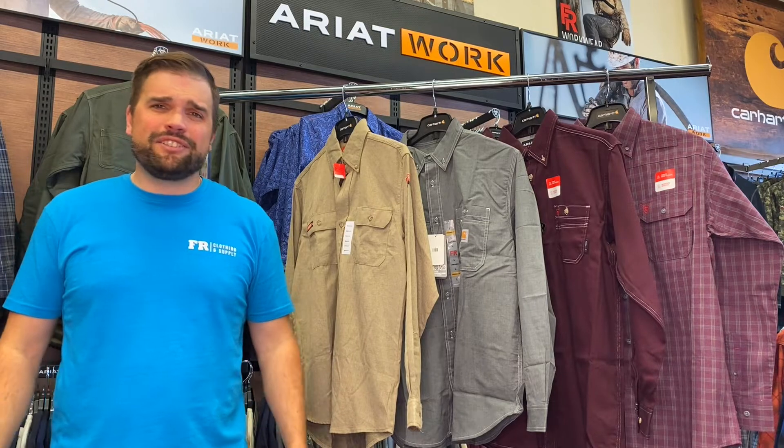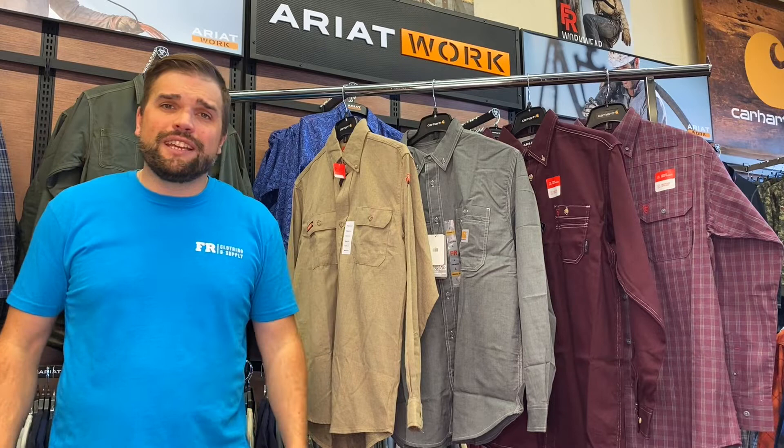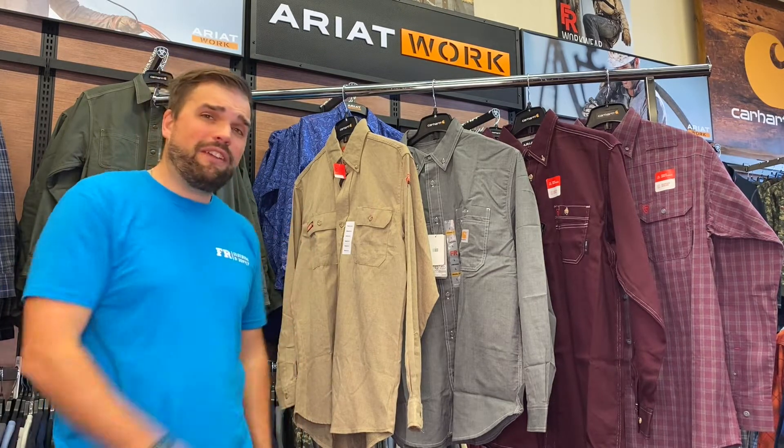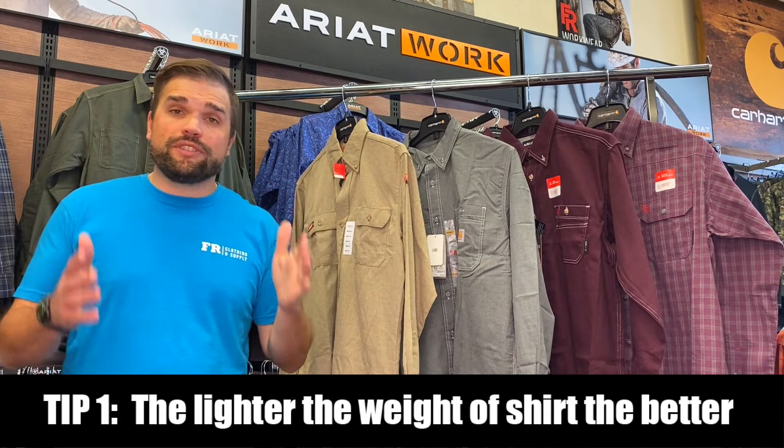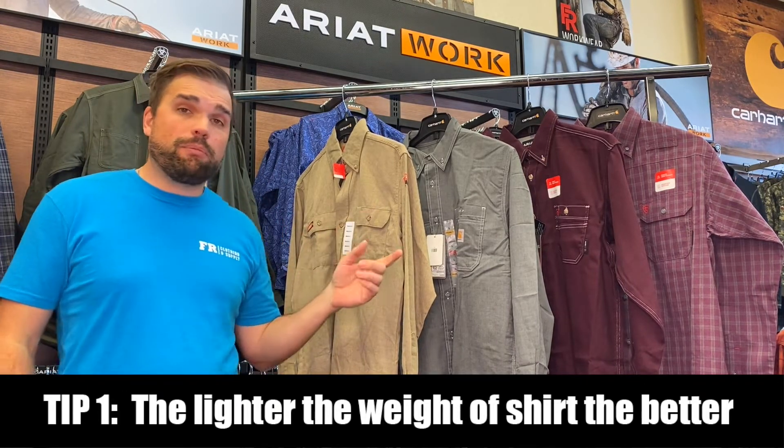It's hot, you wake up, it's already sizzling. You can walk out to your truck, crack a couple eggs on the hood, and fry yourself up breakfast. And you have to wear an FR button-up shirt. What are you going to do? Today I'm going to give you three quick tips on how to pick out a cooler FR button-up shirt, and then we're going to break down these four FR lightweight button-up shirts. Today is all about FR button-up shirts. Tip number one is weight of shirt.